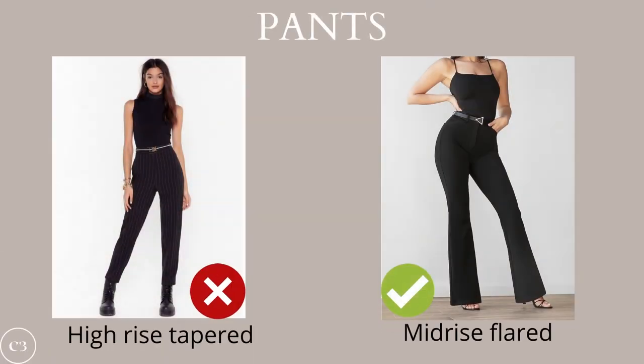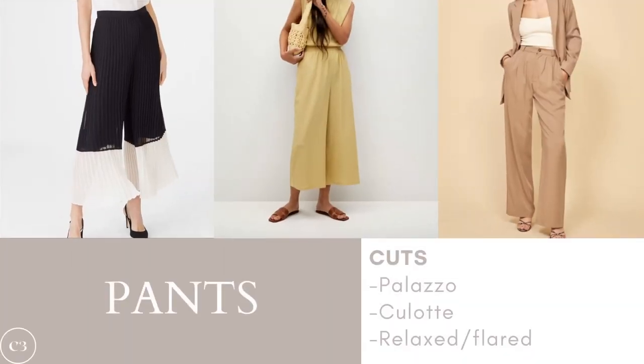When choosing pants for this body shape, the aim should be to minimize the lower body. The rule of thumb is similar to choosing jeans — avoid high rise tapered styles that highlight the torso area, and instead opt for mid rise flared pants that help balance the torso out. Great styles to try include palazzo pants, culottes, or relaxed or flared pants, all of which balance out the wider midsection with the slimmer legs.